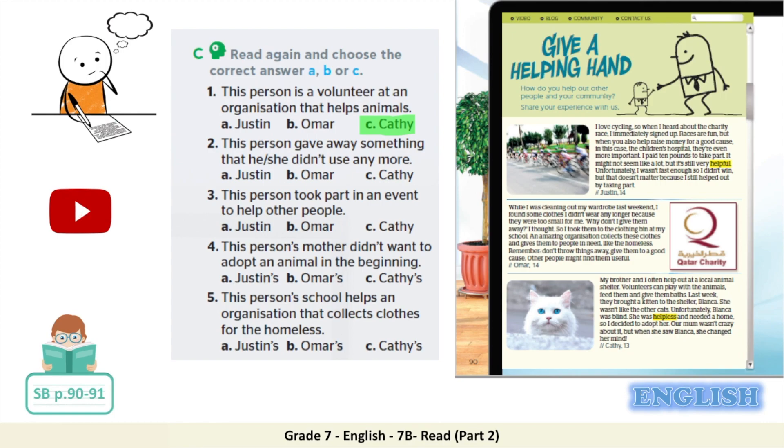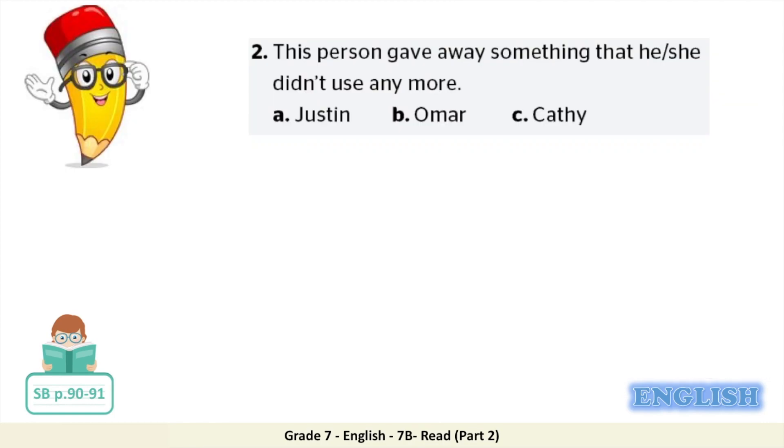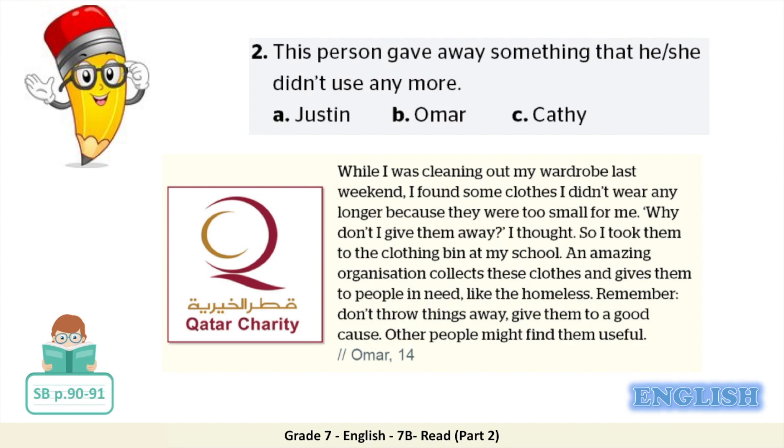Welcome back — let's check your answers. Number two: this person gave away something that he or she didn't use anymore. Is it A, Justin; B, Omar; or C, Kathy? In the second paragraph, Omar found some old clothes that he didn't wear any longer because they were too small for him, so he took them to the clothing bin at his school. The correct answer is B, Omar.